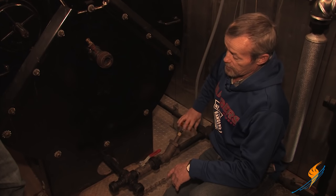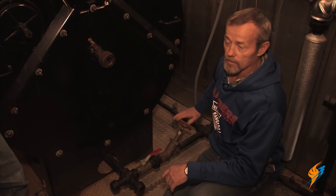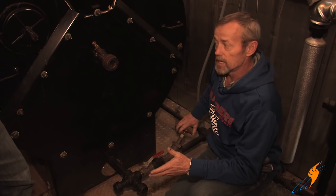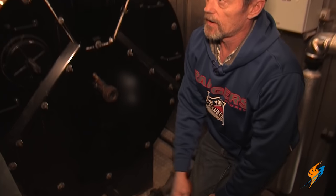You open the valve up all the way, and depending on how long your chemical guy tells you to blow it, then you close it back down. Typically it's going to be a 10-second blow. Then shut your secondary valve back off.